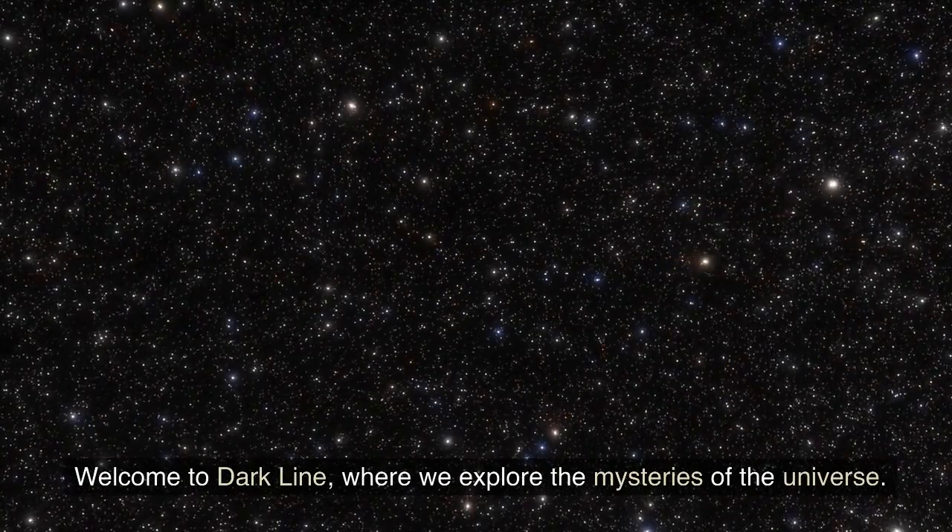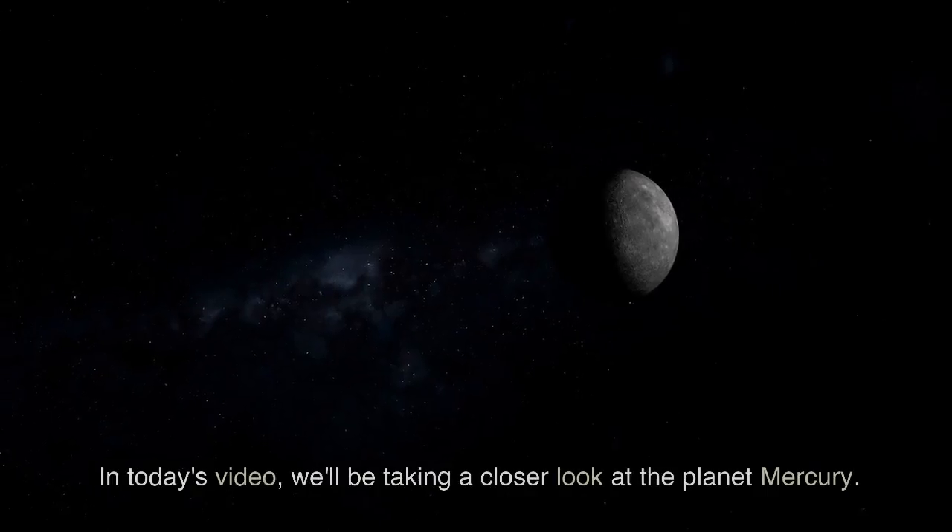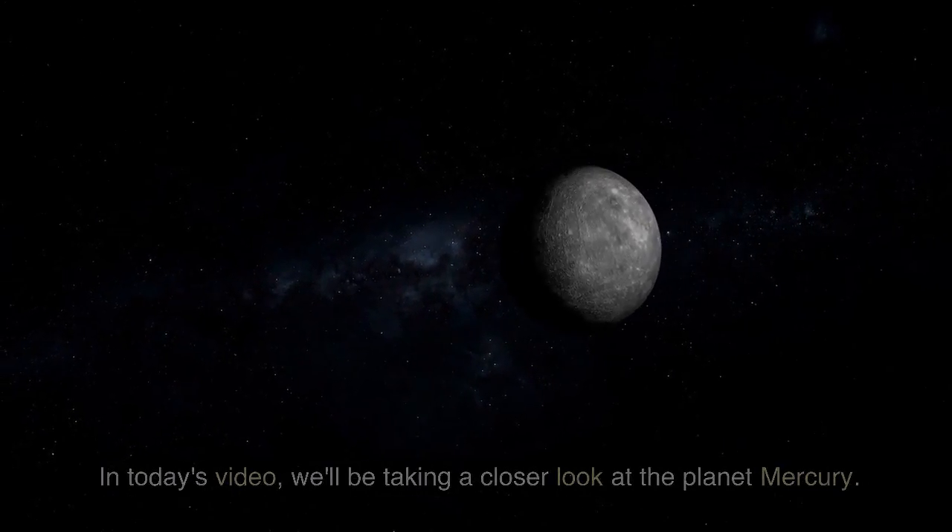Welcome to Dark Line, where we explore the mysteries of the universe. In today's video, we'll be taking a closer look at the planet Mercury.